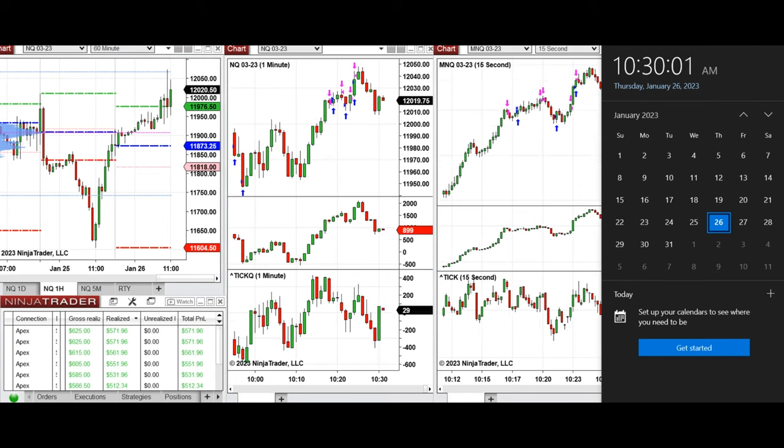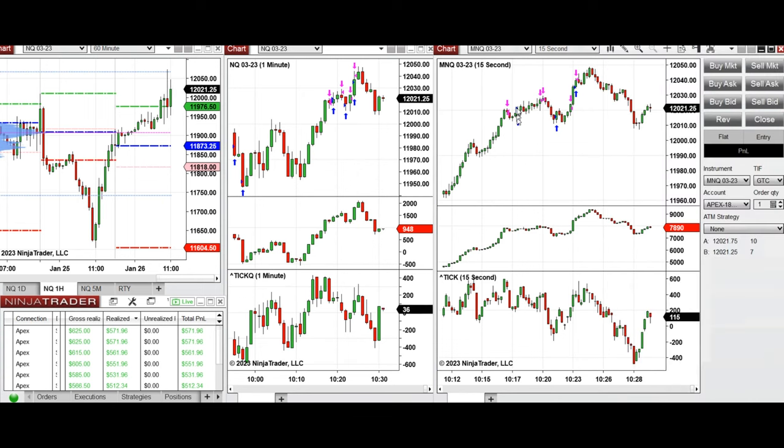Hello everyone. I'd like to share with you a few trades that I have taken on Thursday, January 26, 2023, at the beginning of the New York market session, trading Nasdaq Micro Nasdaq and E-mini futures.